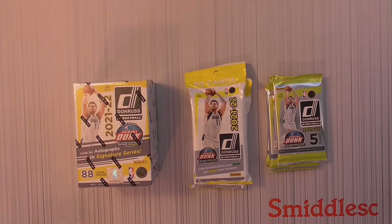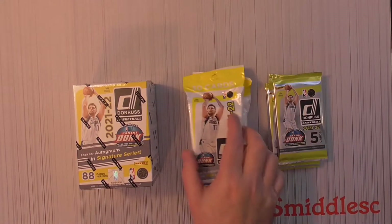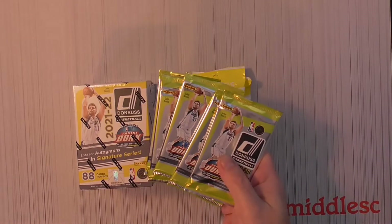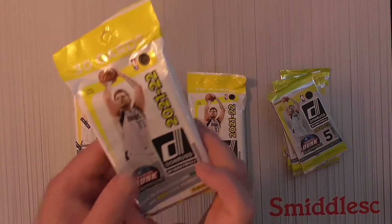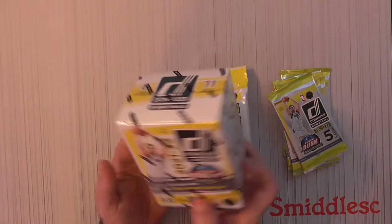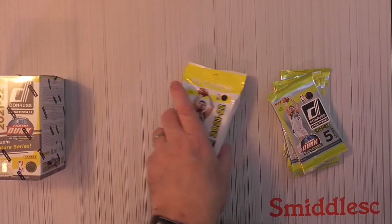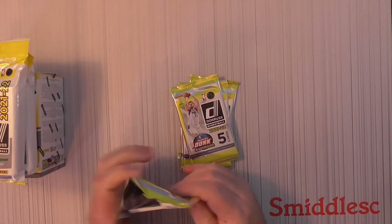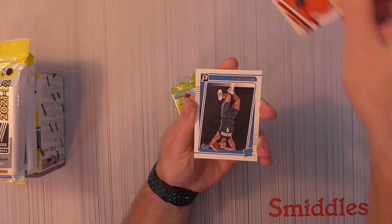Hello everybody, it's Friday, the last Friday of September, the last day of September, so this is my last break for my summer break video. Every day I'm going to end with the basketball, so I'm going to open up a blaster box, a couple hanger packs, and then these retail packs of 2021 Donruss basketball. The blaster has orange laser and purple laser parallels, so we'll save the blaster for last — probably the best chance for an auto out of there.